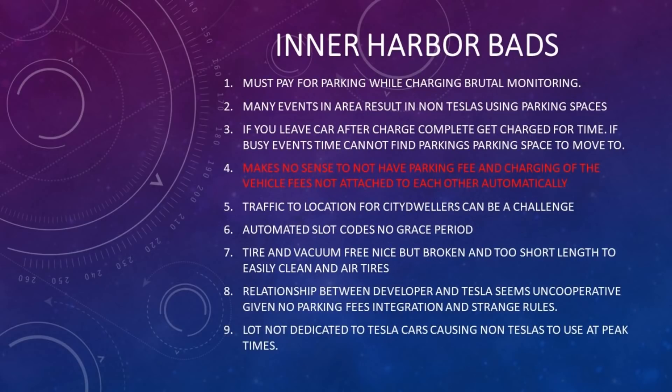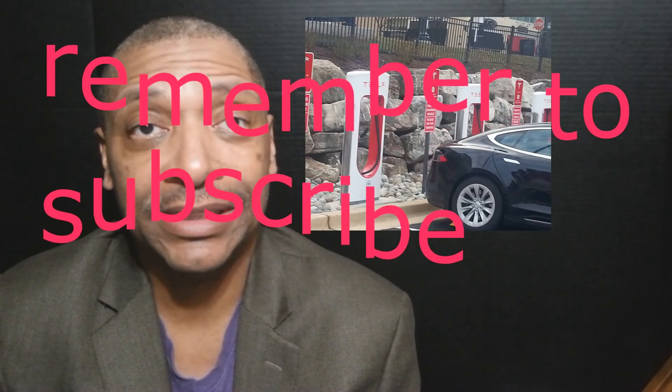This is Greg for Tesla Fan Insight. Thanks once again for taking time out to join us. If this is your first time on our channel, please take time to like and subscribe. If you're a returning visitor, welcome back.